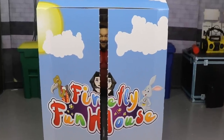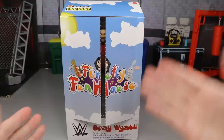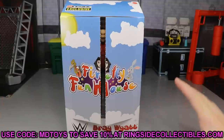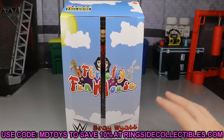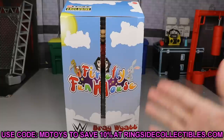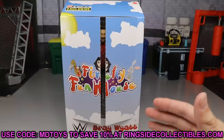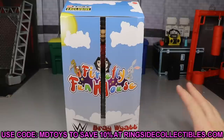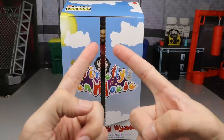Something about this is already pretty damn creepy. We do have the special packaging right here. If you guys want to grab this, go over to wrestlingfigures.com and use promo code MDToys to save yourselves 10 percent. They have tons of great stuff, and if it's not in stock they do have it on back order. You can see Bray Wyatt kind of peeping through right here.